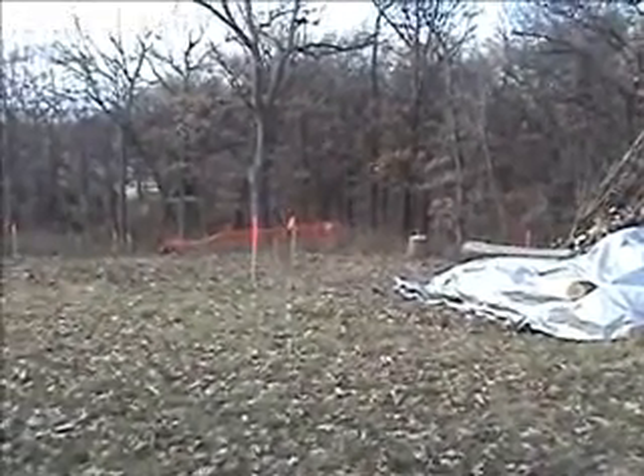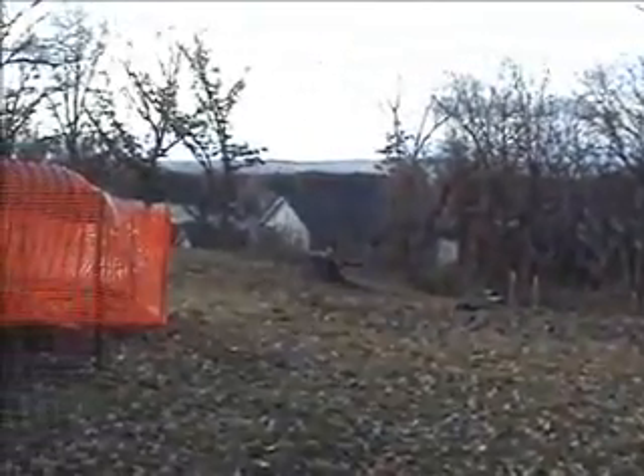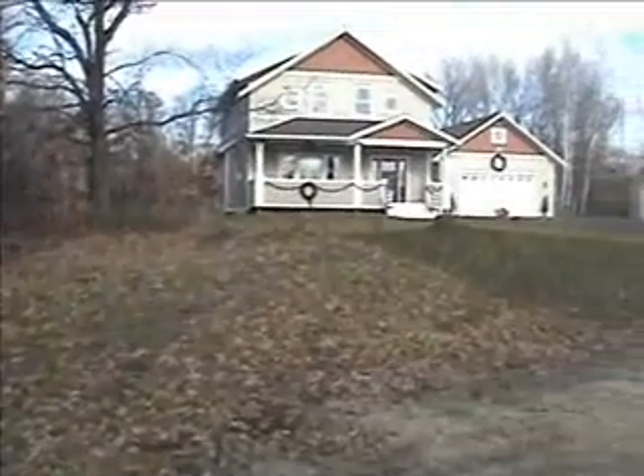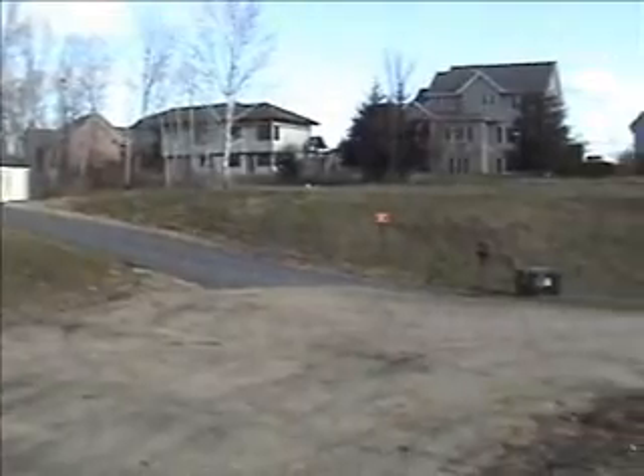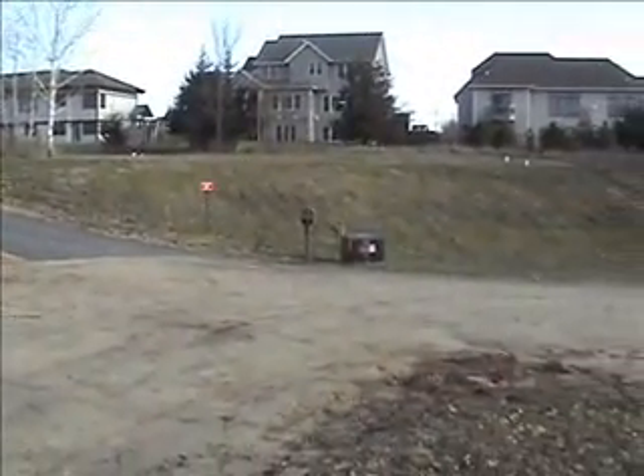Here we are, our first little walk about right at the entrance to the property. There's a wood pile, a tarp, here's the neighbor, and the electrical power box there.